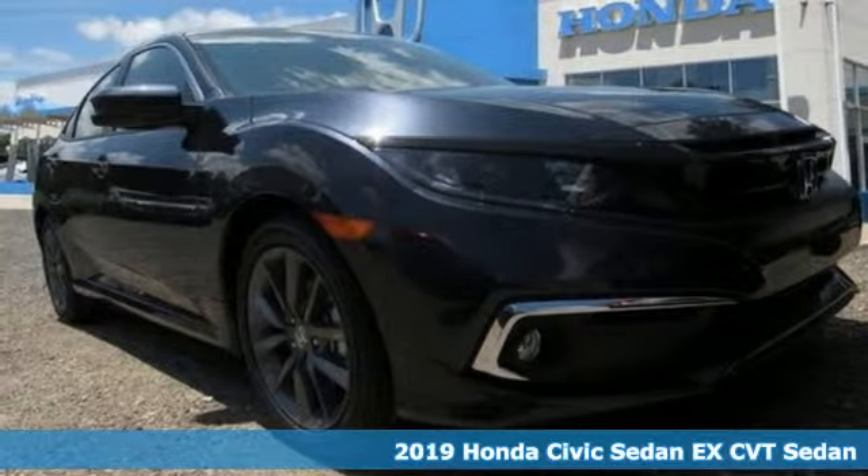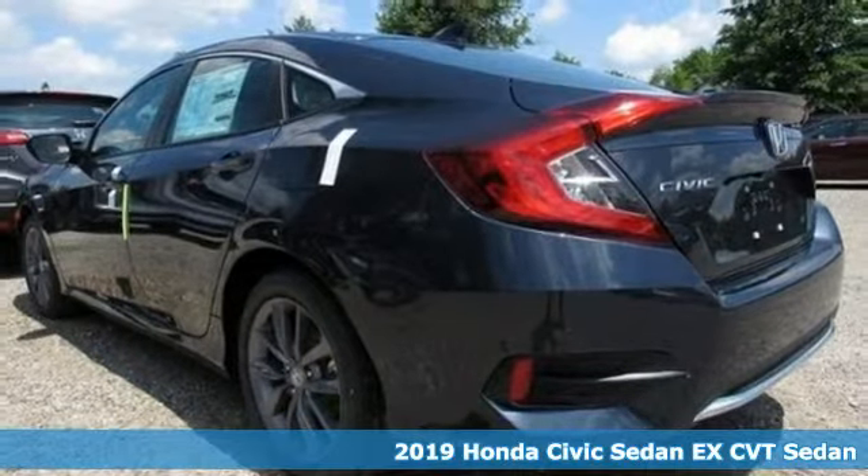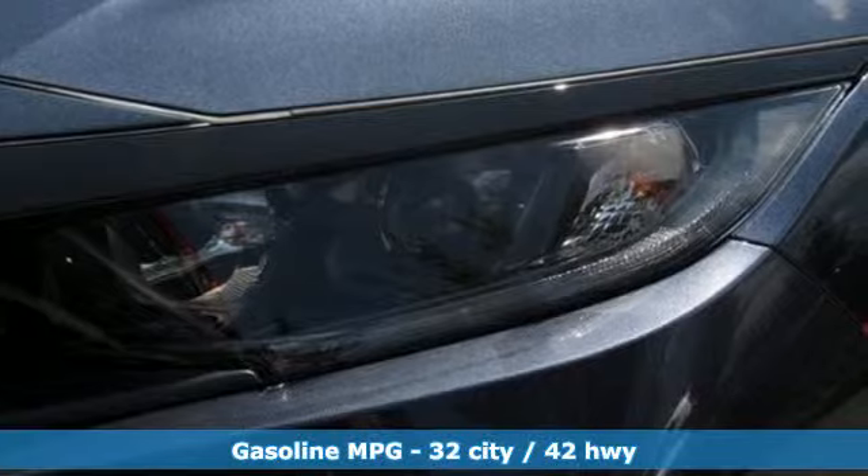It's a new 2019 Honda Civic Sedan. The energetic Civic makes the destination less important than the journey. It comes with the features you need, and better yet,